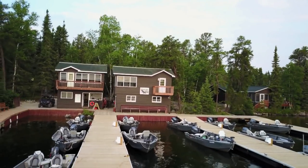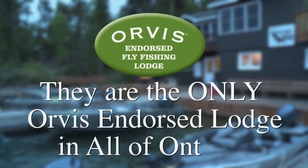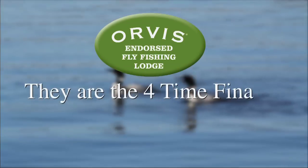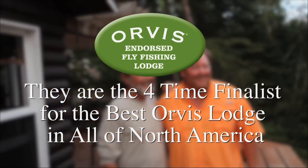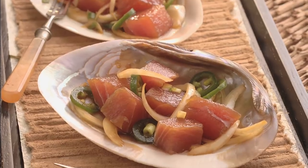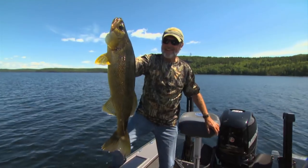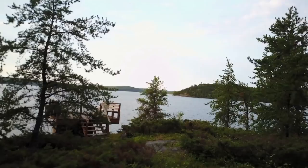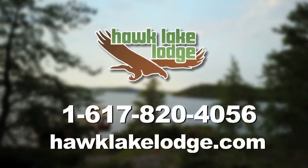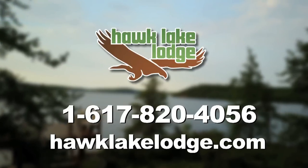Some lodges are just a cut above — Hawk Lake is one of those. They're the only Orvis-endorsed lodge in all of Ontario, and four-time finalists for best Orvis lodge in all of North America. They feature cordon bleu trained chefs and offer some of the best freshwater fishing in the world. You can target trophy walleye, smallmouth bass, pike, and lake trout on any of their 19 private lakes. Whether you fish with traditional gear or love fly fishing, Hawk Lake has you covered.